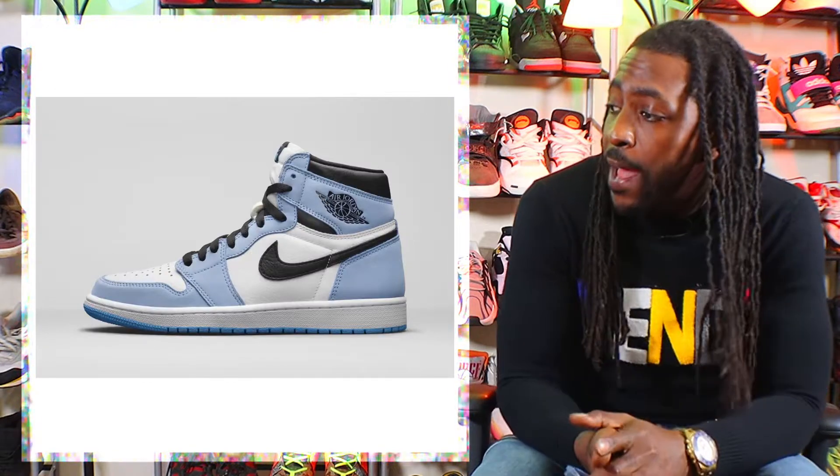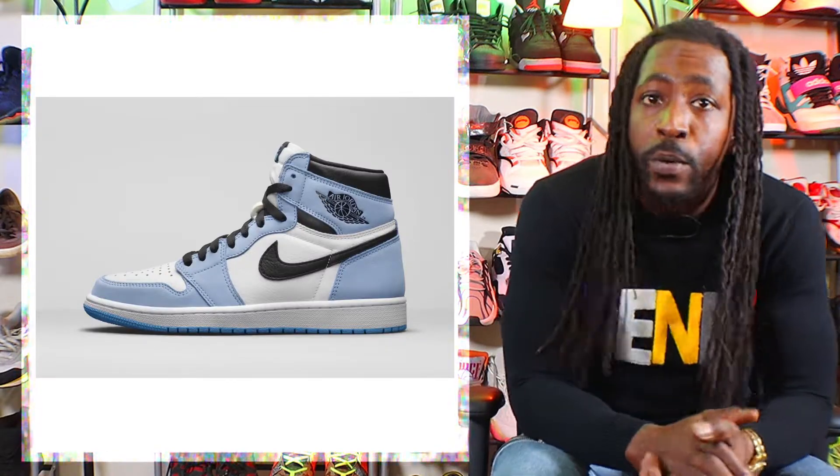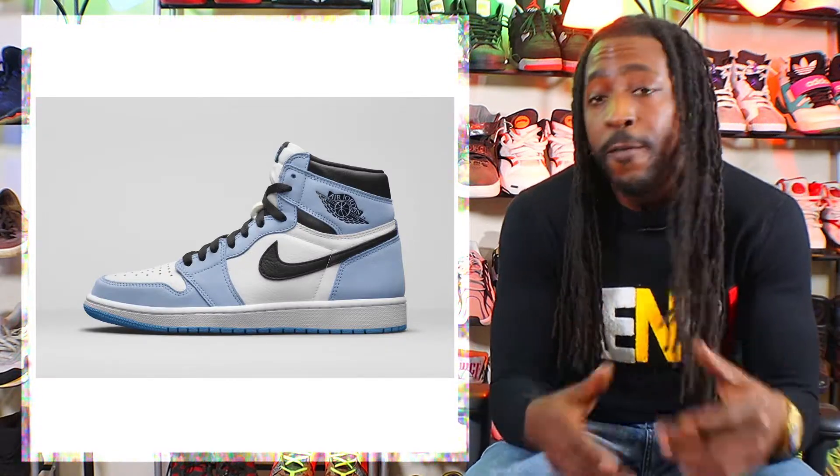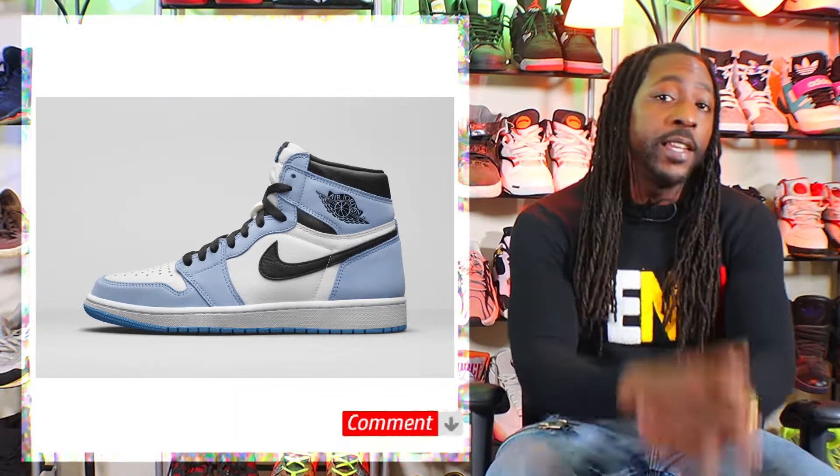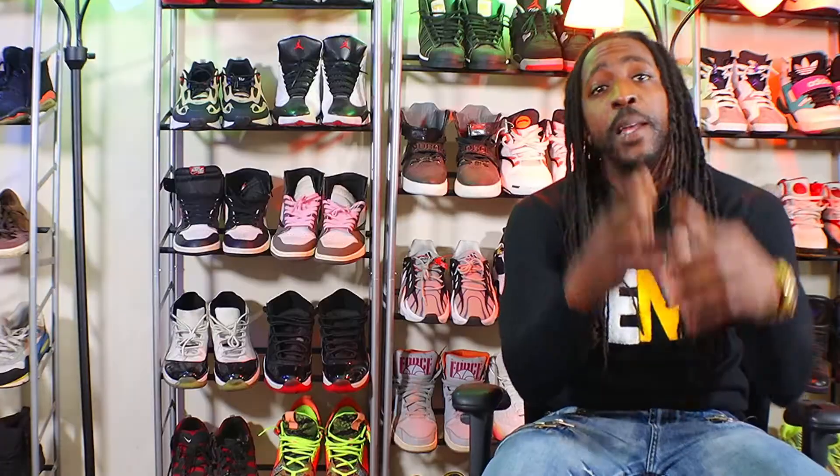Next up on the Now or Never list is the Air Jordan 1 High OG Far City Blue. This shoe releases March 6th for $170, and for me it's definitely a now — must have, must grab, might cop too if I can.